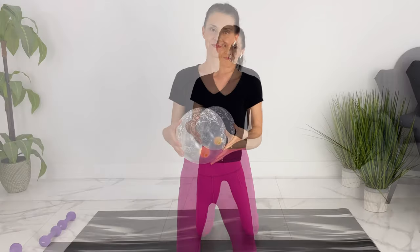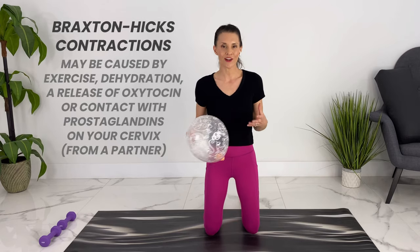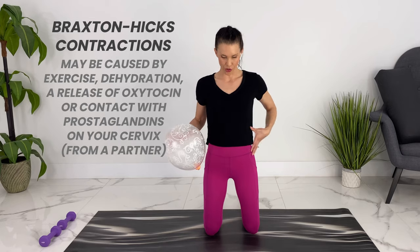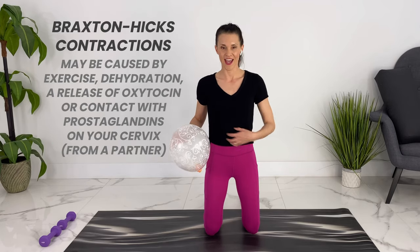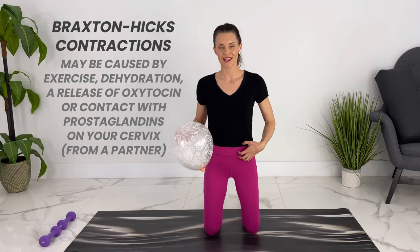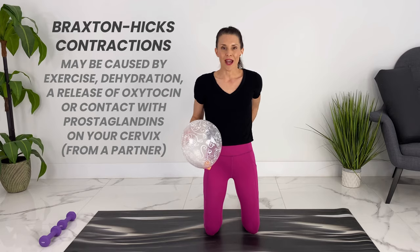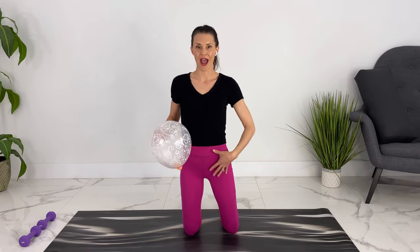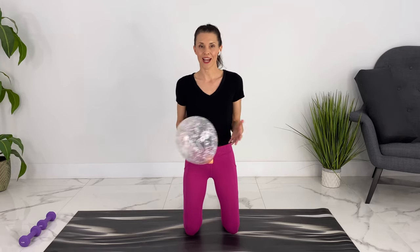Braxton Hicks can be uncomfortable but they shouldn't be painful. You should be able to feel them all over — it might feel like a hardening of the stomach all over, not just in a particular place, and it may not feel like a really bad period cramp. A true contraction may feel like it's coming from the back and may feel like a period cramp when it's starting.